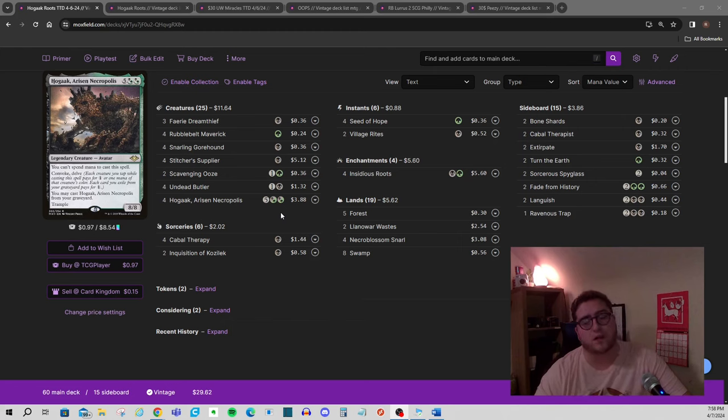We do have a Discord server — that's the best place to talk brews, find people to play with, or join our Monday night tournaments. We actually just hit 1,100 members, so it's now discoverable on Discord. You can find it there or through the link in the video description. We run Monday night MTGO events every Monday at 7 p.m. Eastern.